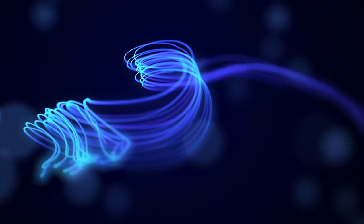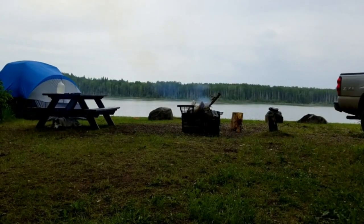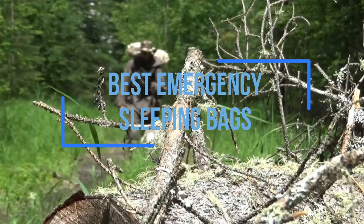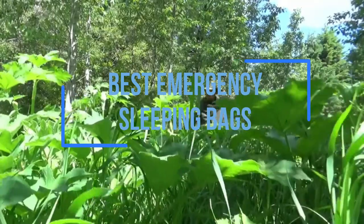The great outdoors can be a scary place, especially if you aren't prepared. With camping season in full swing, you need to equip yourself with top-notch gear to protect yourself and your loved ones.